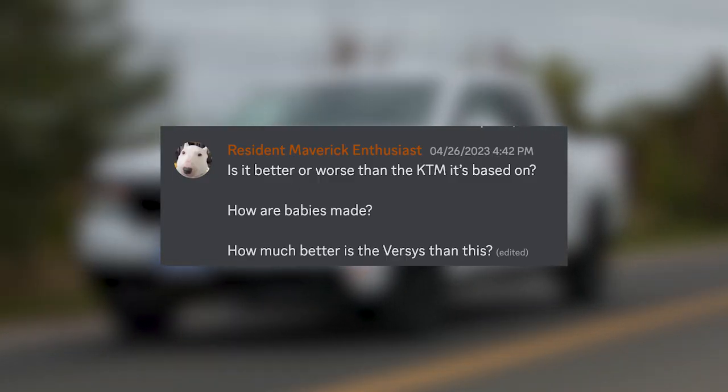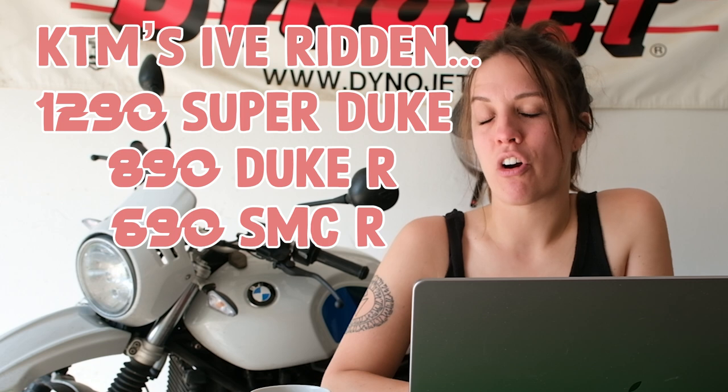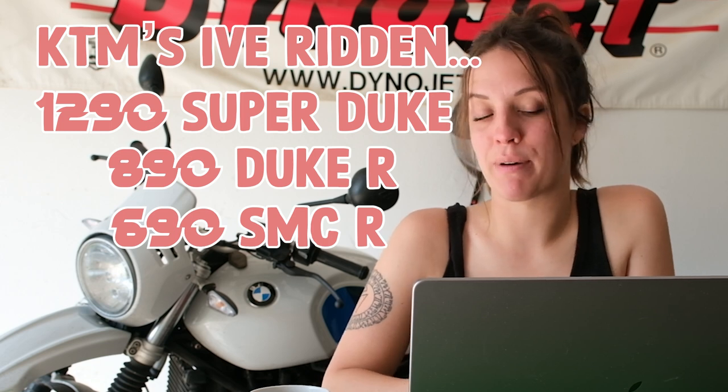Resident Maverick Enthusiast asks: is it better or worse than the KTM it's based on? Since I haven't ridden any KTM ADV bikes, it's hard for me to say anything about that. I will say this — their CFMoto demo truck is going around America this summer, please go check them out.